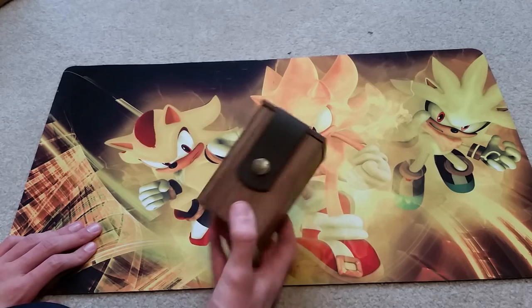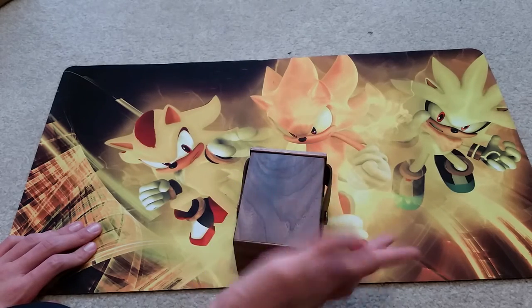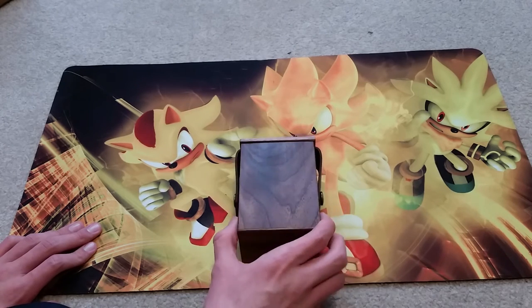I'm definitely glad I bought it. They also do custom engravings — I think it's an additional $50. You can do custom images for some additional cost on top of that. I'll definitely leave the link in the description to their website if you're interested in purchasing a Wyrmwood deck box.